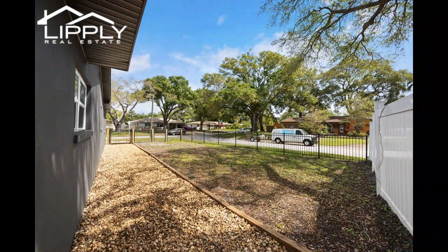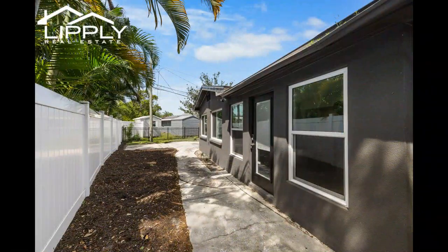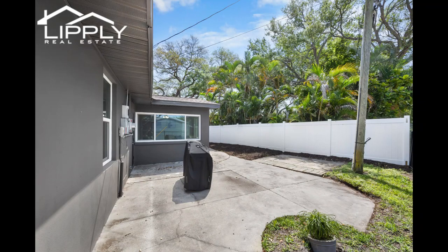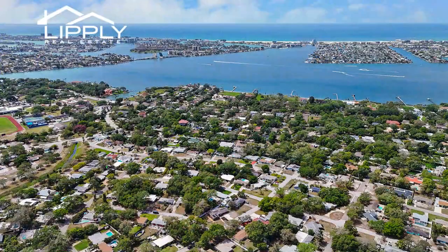Moreover, the installation of solar panels valued at $67,000 will significantly reduce energy costs, making this home not only luxurious, but also eco-friendly and cost effective. Enjoy the convenience of being just minutes from Azalea and Walter Fuller Parks and a short drive from the area's world-famous beaches. Embrace the Florida lifestyle at its finest in this meticulously crafted residence.